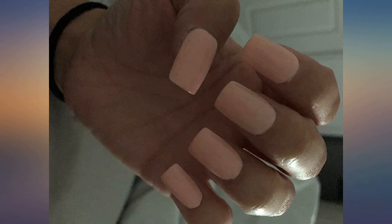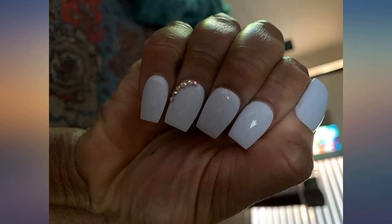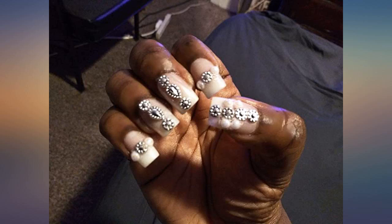I originally purchased these from Walgreens, but due to COVID they're hard to find now. These are the best. My first set lasted three weeks — they could have lasted longer, but I wanted to change the color. Plus the tips started to round out. They are durable and look like I got them done at a salon.